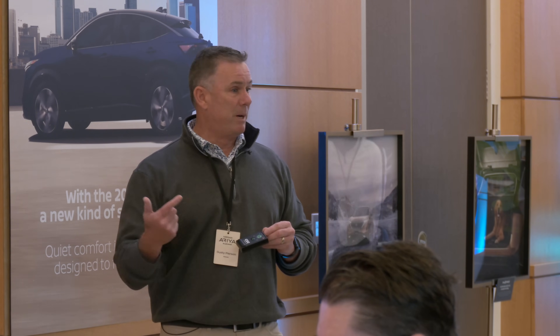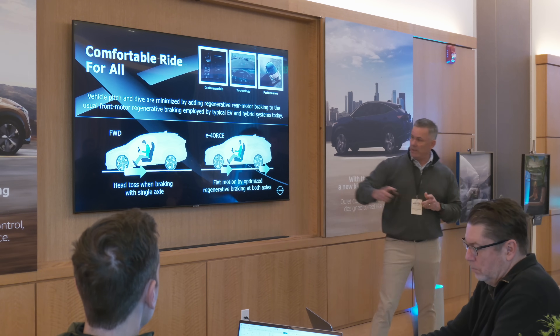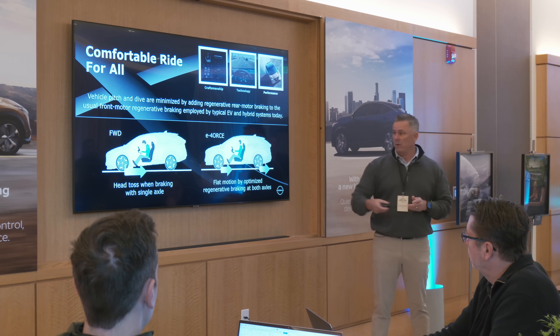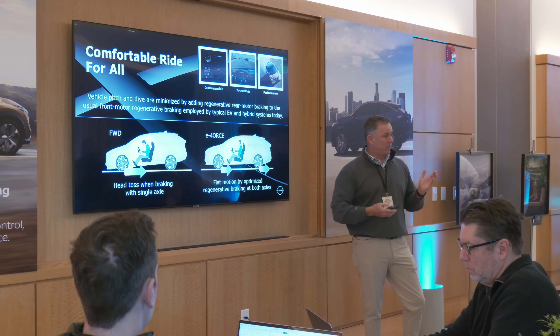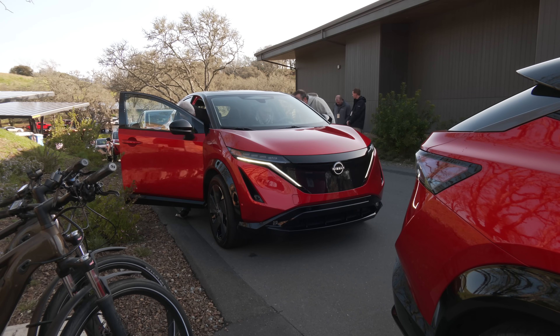With our performance teams, we developed the acceleration — very responsive, very exhilarating, but yet still smooth. We can minimize the pitch of the vehicle, which is very unique to Aria. Typically in an ICE vehicle or a front-wheel drive vehicle, under braking or deceleration, you get that forward dive. With our dual motor, we're able to pull back a little bit to give it more of a flatter ride as you come down to a stop. This helps to eliminate movements that cause motion sickness in passengers.